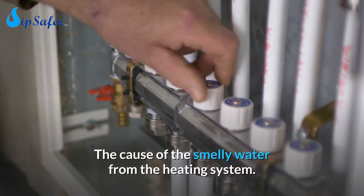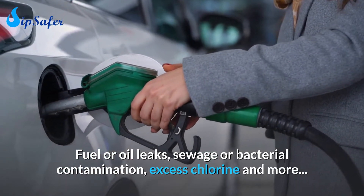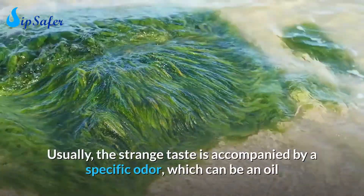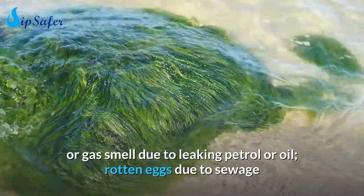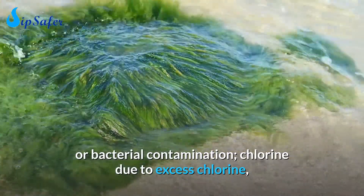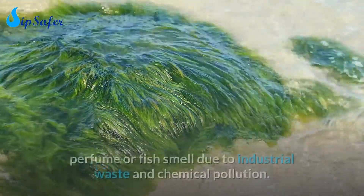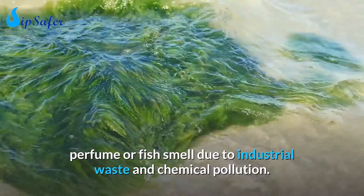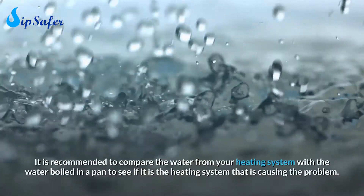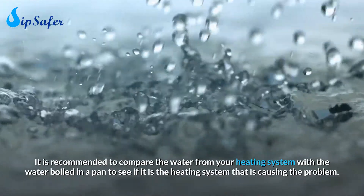The causes of smelly water from the heating system include fuel or oil leaks, sewage or bacterial contamination, and excess chlorine. Usually, the strange taste is accompanied by a specific odor: an oil or gas smell due to leaking petrol or oil, rotten eggs due to sewage or bacterial contamination, chlorine due to excess chlorine, musty odor due to contaminants in organic matter or algae, or a detergent, perfume, or fish smell due to industrial waste and chemical pollution. In all these cases, call the public authorities for help. It is recommended to compare the water from your heating system with water boiled in a pan to see if the heating system is causing the problem.